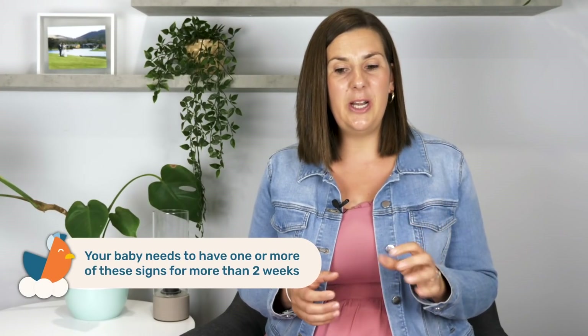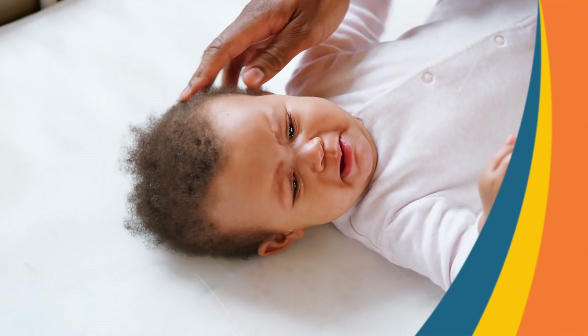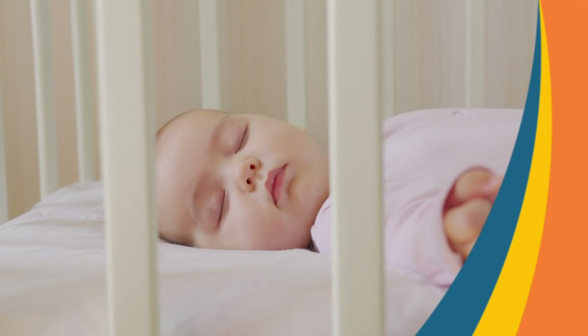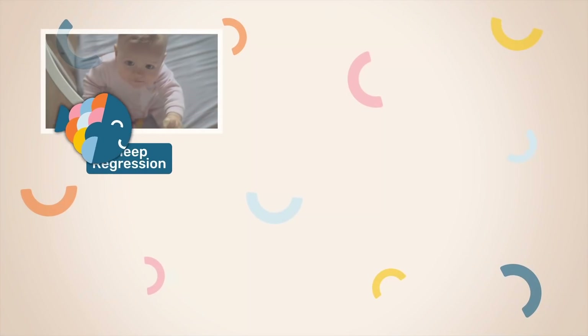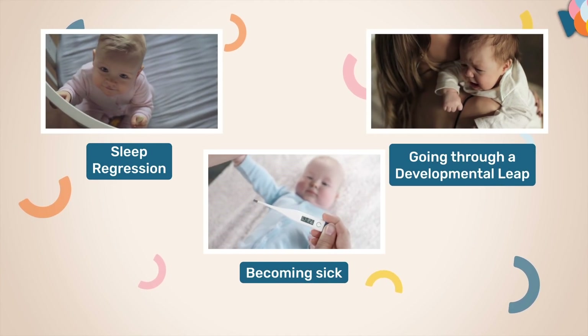If your little one falls between these age ranges and you notice one of the following changes in their sleep, then it does indicate that they might need to drop a nap. What's important to note is that these changes need to happen for a minimum of two weeks — we want it to become more of a trend rather than just a small blip. If it's just a small change that resolves after a few days or up to a week, it's more likely that your baby is going through a sleep regression, becoming sick, or going through a developmental leap.